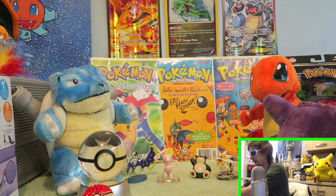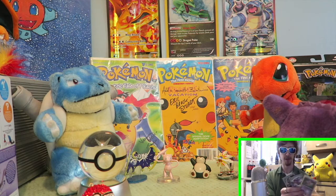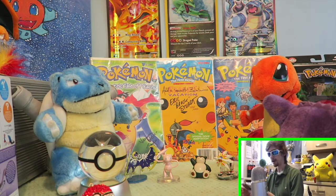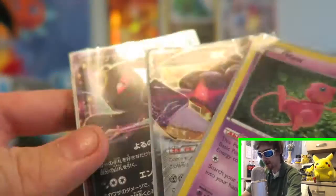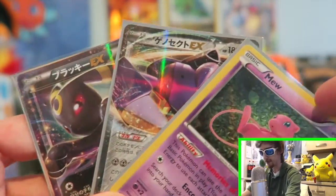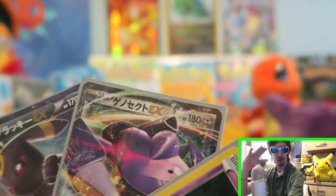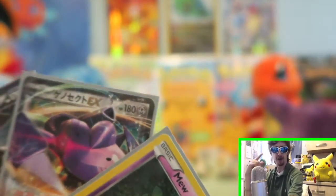Don't forget about our giveaway that we're having. All you gotta do is comment: comment one for the Umbreon, comment two for the Genesect, and comment three for the Mew. Thank you guys so much for watching, every single one of you guys are awesome.